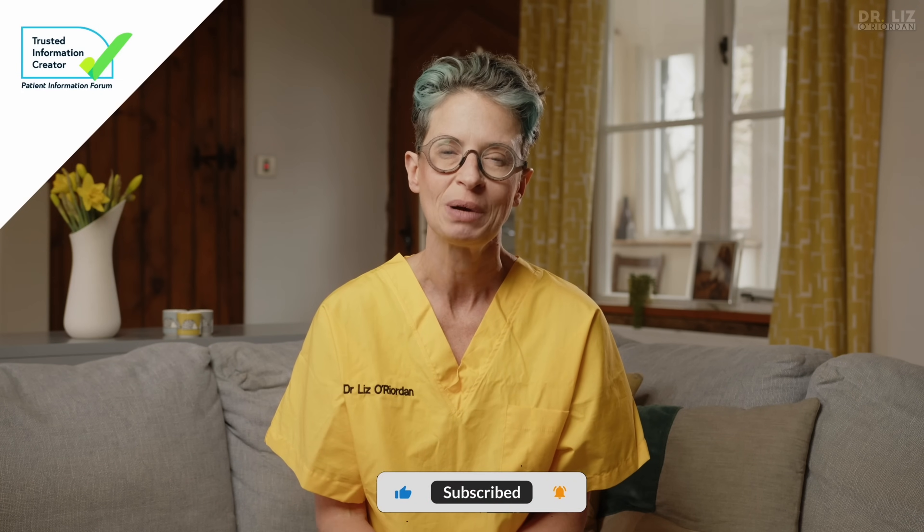If you found this video useful, hit the subscribe button so you don't miss my next one. I'm Dr. Liz Reardon — thanks for watching, I'll see you next time.